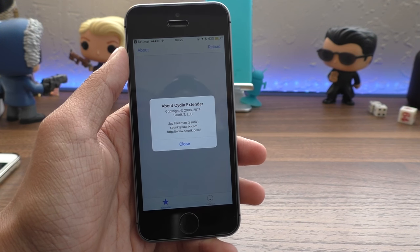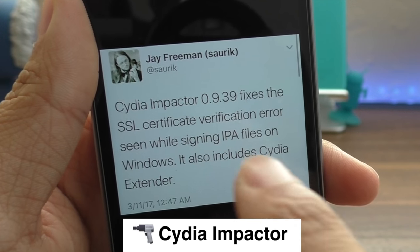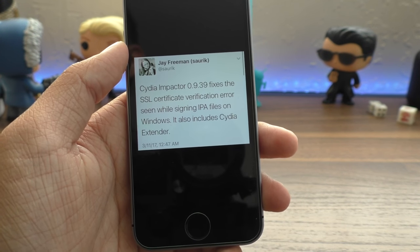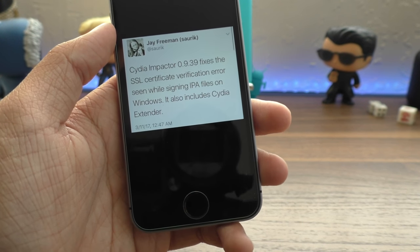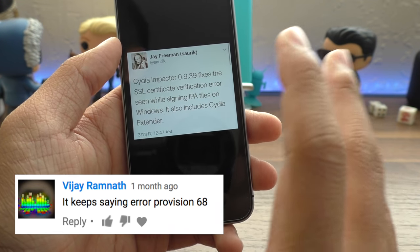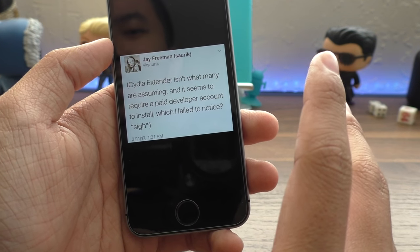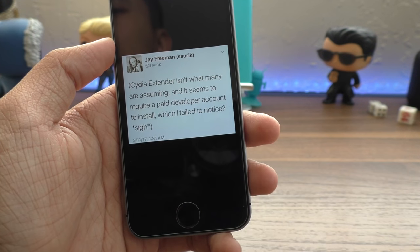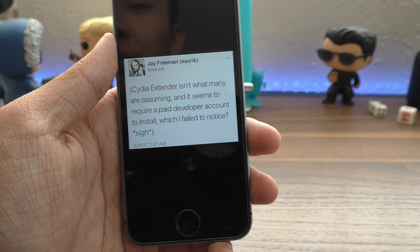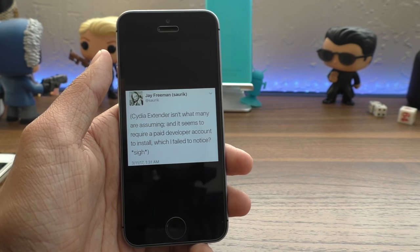I want to quickly discuss Cydia Extender because a lot of people have been confused about what it is. Recently, Sarek released a new version of Cydia Impactor, version 0.9.39. It fixes an error on Windows computers where re-signing Yalu after seven days would sometimes give an error — that won't happen anymore. It also includes an option to install Cydia Extender. Sarek notes that Cydia Extender isn't what many are assuming.